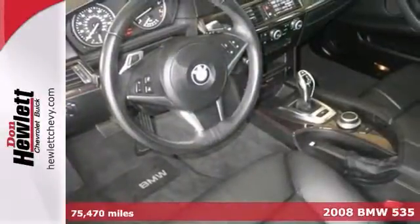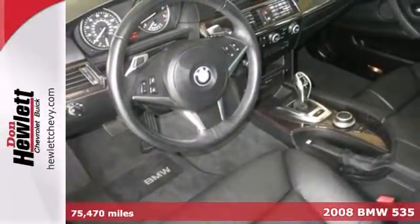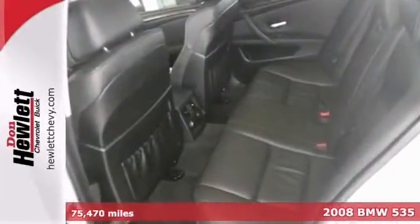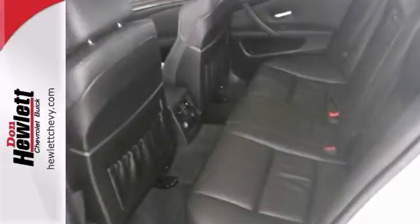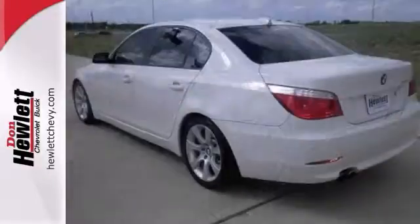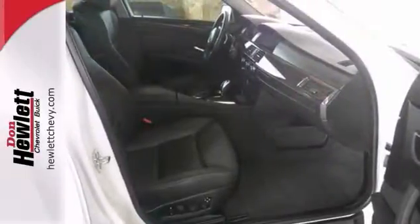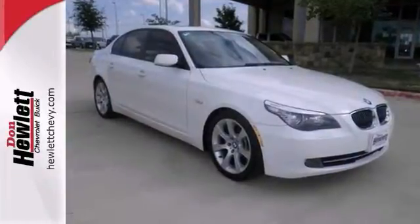The lines between practicality, performance and comfort blur together with this 2008 BMW 535i. With great features like dual zone climate control, Bluetooth and heated mirrors, this sedan is sure to please. It also has a sunroof and xenon headlights. The best line to blur is the one between wants and needs. Come experience the best of both worlds today.